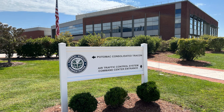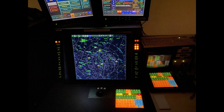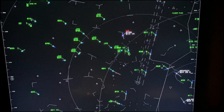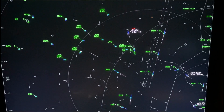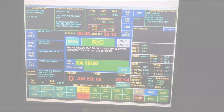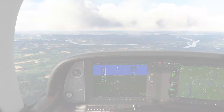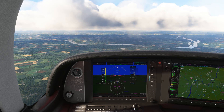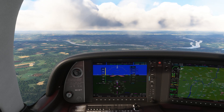I recently took a trip to Potomac TRACON in Warrington, Virginia, which is the approach control facility for the Washington, D.C. region. This was a public tour as part of Operation Rain Check that the FAA does for ATC facilities around the country periodically. I highly recommend signing up for it to learn more about how air traffic control works. We picked up some very insightful tips from the controllers on things to do to make both our jobs and the controllers' jobs easier.